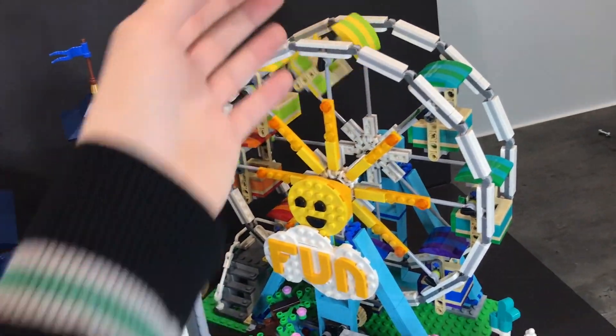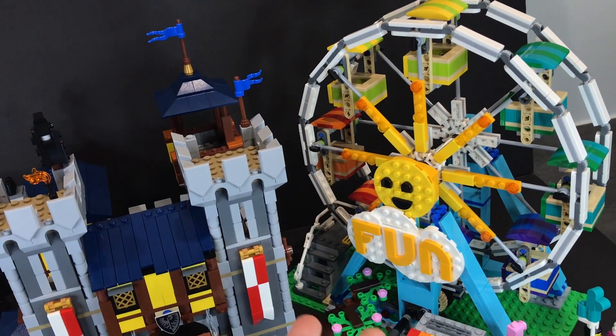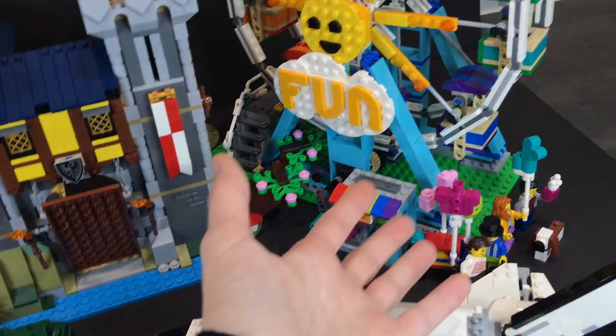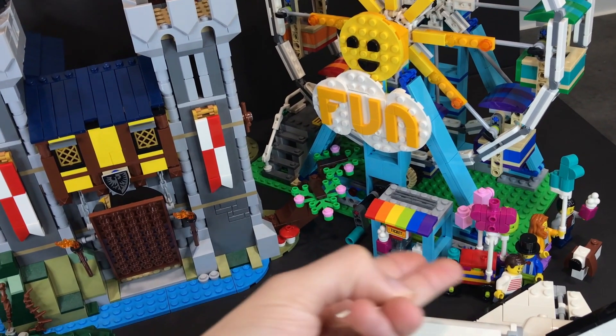One thing to note: these carts are super redundant to build, because it's basically the same thing built a total of eight times. But regardless, it's so cute — the figures are adorable, and the side builds are so cute as well, from the ticket machine to the cute little balloon booth.